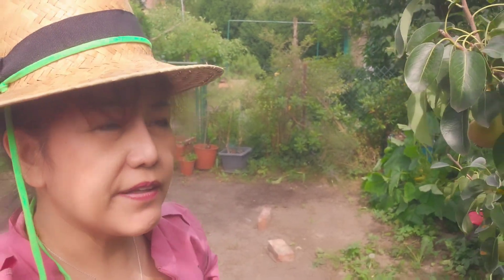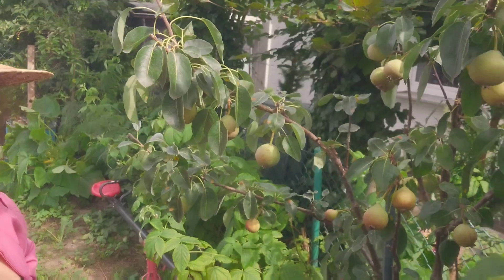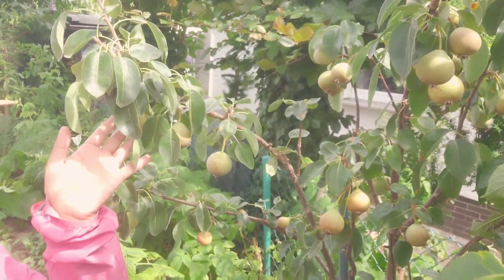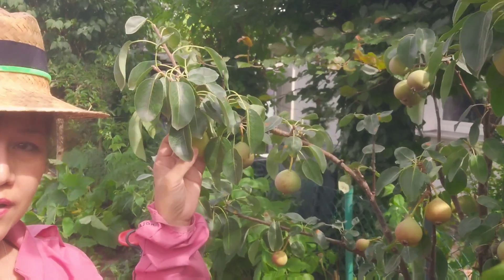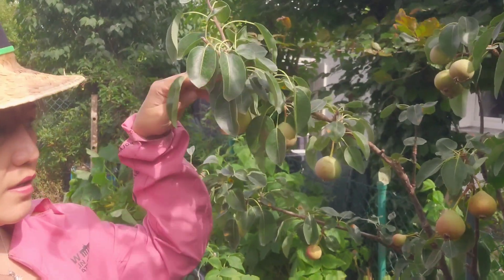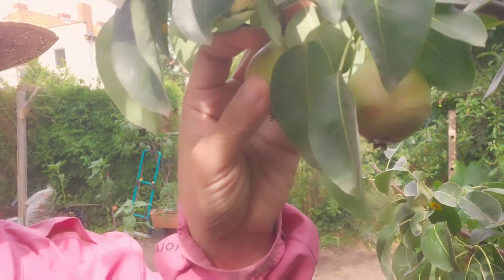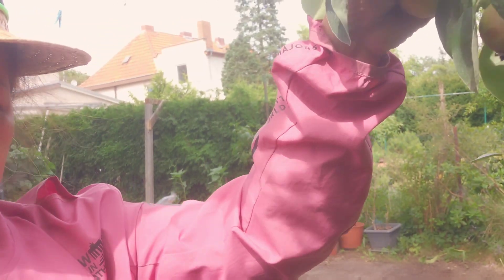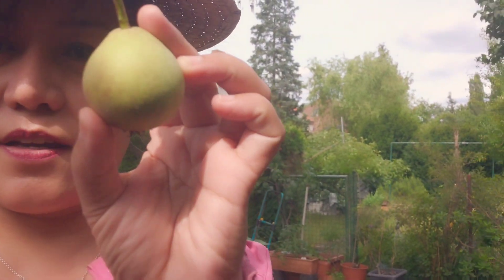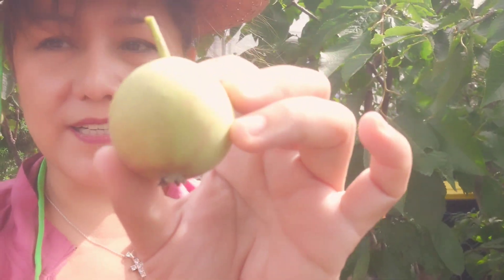Hello guys, this is Lauren. Today I discovered that my red pears are already ripe. Do you want to see how they look? They are small, but I think this is their nature. Look at that — I will show you how it looks like.